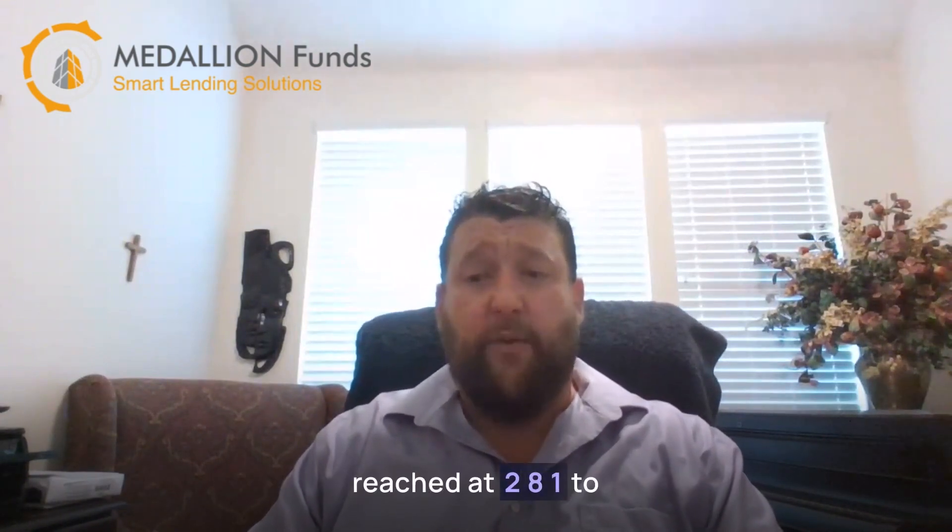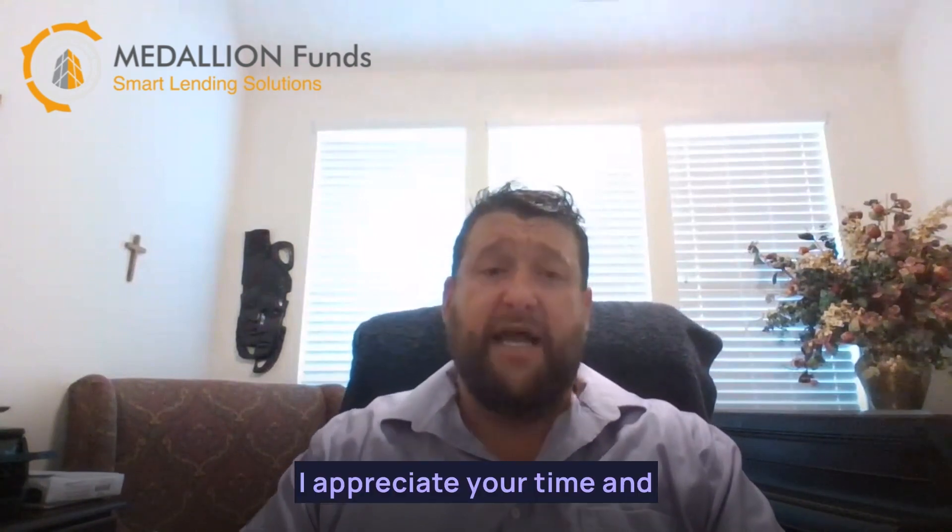Now, if you're in need of an experienced commercial real estate broker, I can be reached at 281-222-0433. I appreciate your time and have a good day.